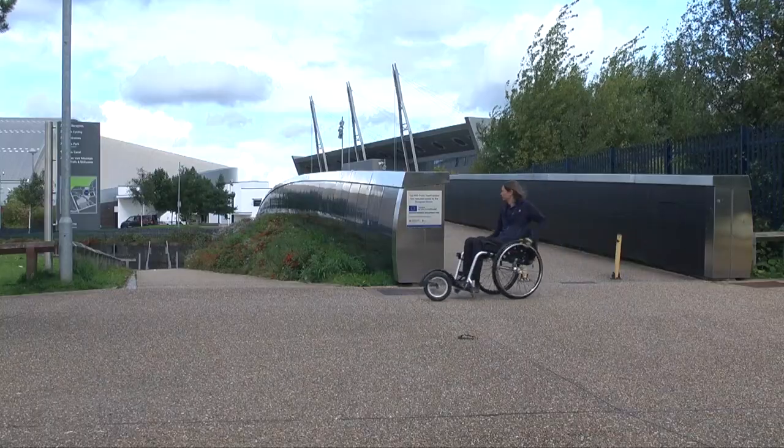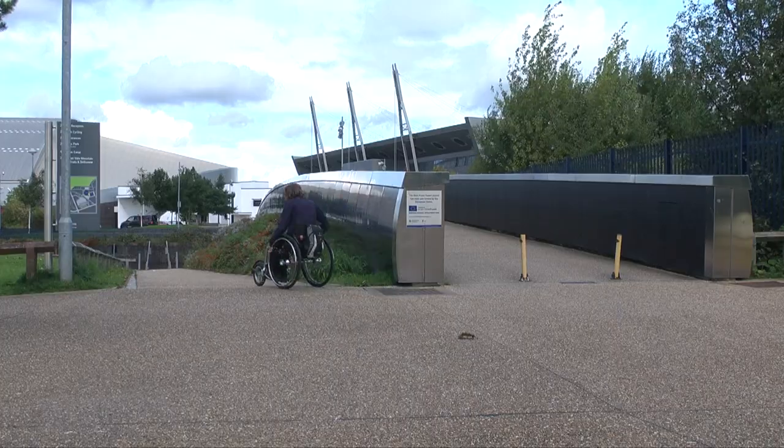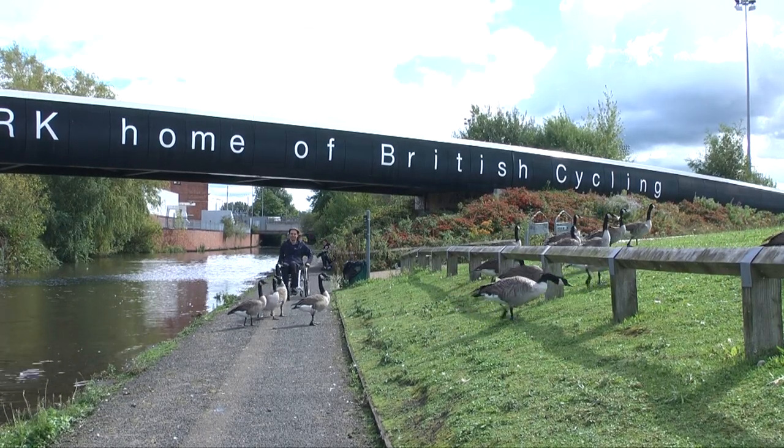Today I'm at the National Cycling Centre and I'm going to walk down the Ashton Canal for a couple of miles to Manchester City Centre.